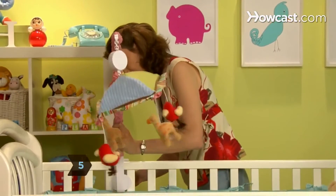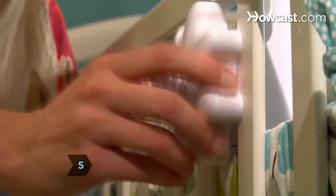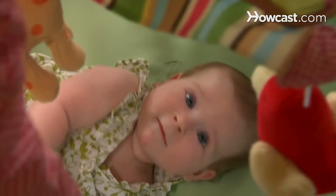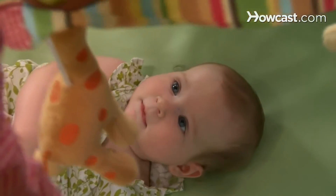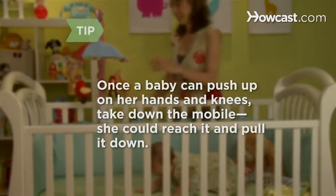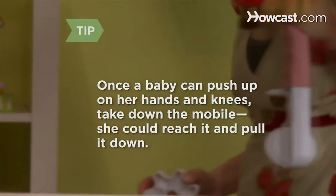Examine how the mobile connects to the crib. Make sure the connection is secure and stable, with sturdy clamps or heavy-duty Velcro. Ideally, you should be able to swing the mobile out away from the crib when it's time for baby to sleep. Once a baby can push up on her hands and knees, remove the mobile from her crib — she could reach it and pull it down.